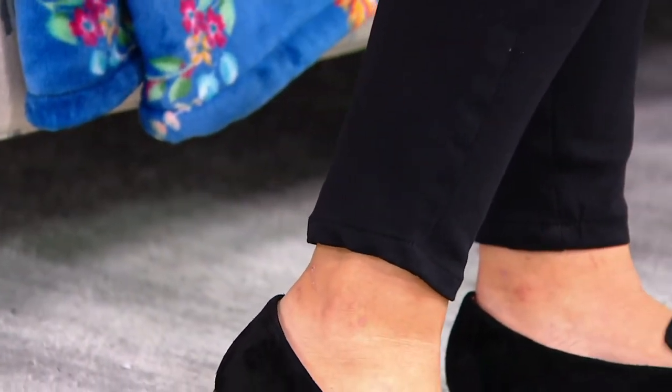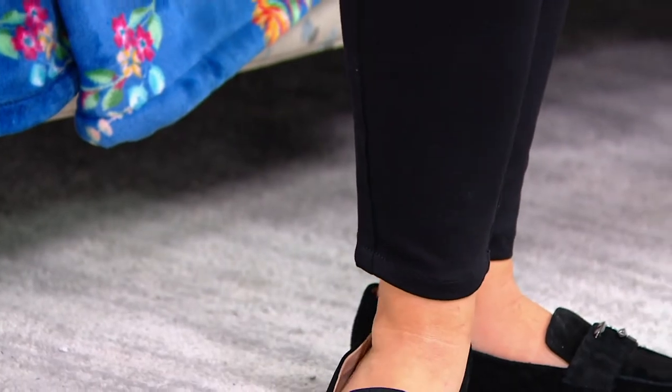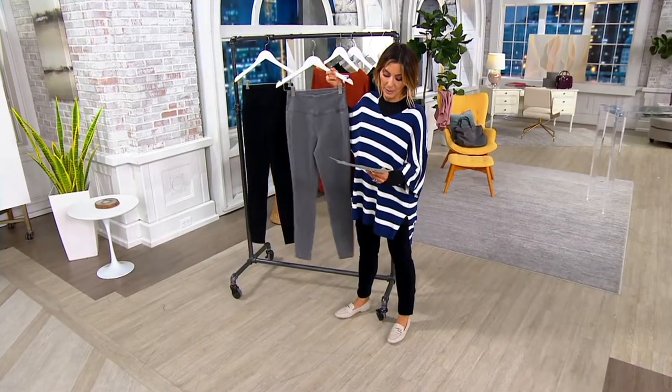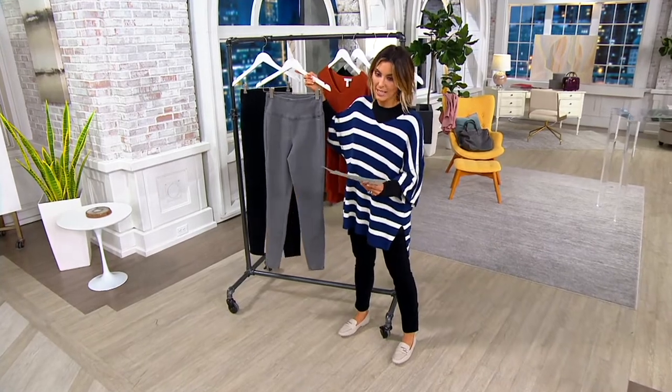Being size inclusive, we've got extra extra small through 5X. We also have petite, regular, and tall. There are only two colors — Jackie has on the black, and so does Tanisha, and then I'm going to put the dark gray wash in front.